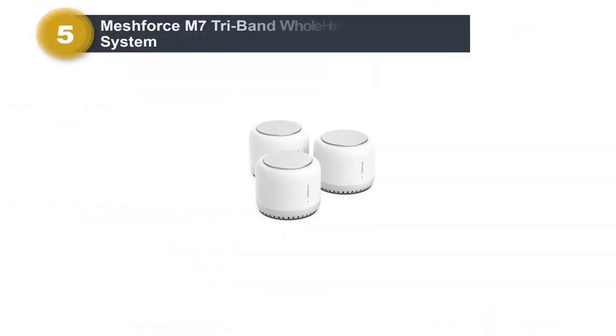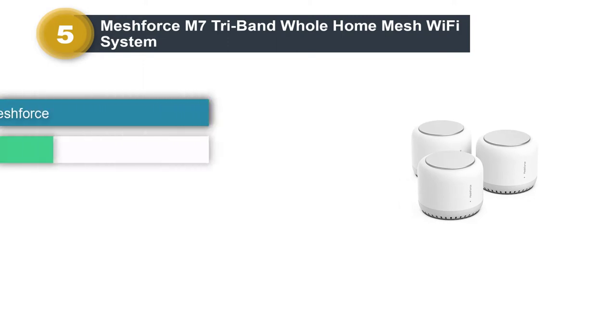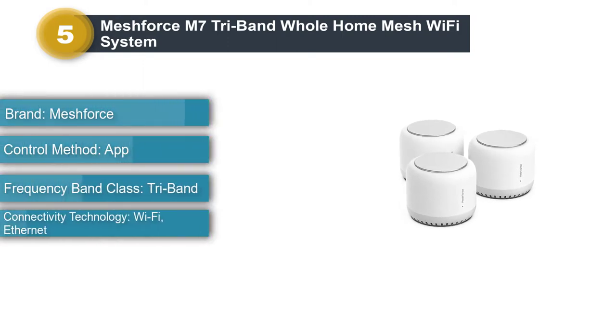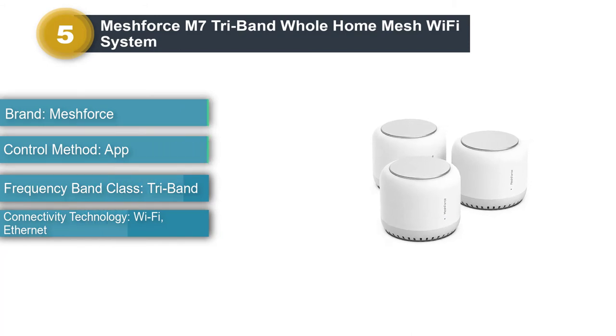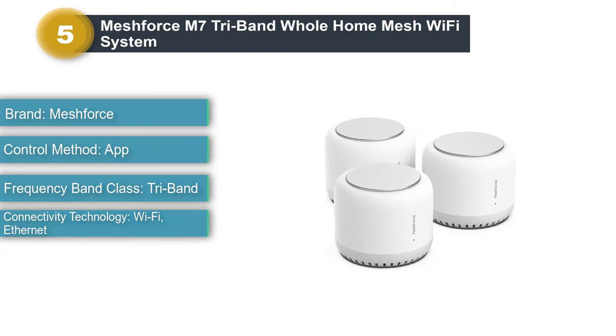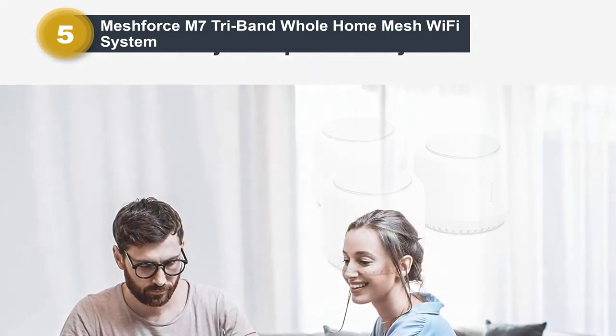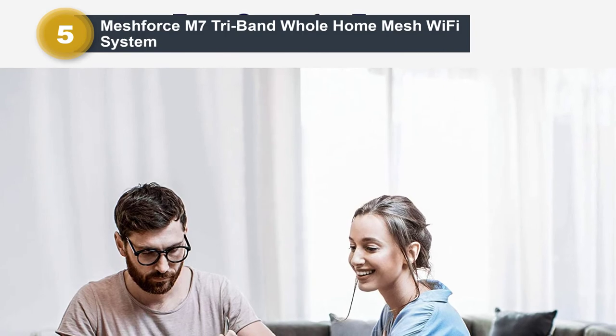Number 5: MeshForce M7 Tri-Band Whole Home Mesh Wi-Fi System. MeshForce may be a new name to you, but their mesh Wi-Fi system is extremely reliable and works with AT&T fiber. The white cylindrical nodes are 4.5 inches high by 5.2 inches wide and are identical in design.